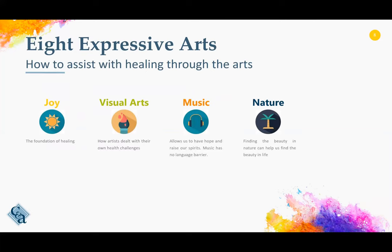Healing through the arts identified eight expressive types of art forms. The first one is joy. If the person doesn't have joy, then no other art forms can occur, and the process of healing cannot begin. Visual arts — typically this is how artists themselves deal with their own healthcare challenges. Music allows us to have hope, it raises our spirits, and it has no language barrier.